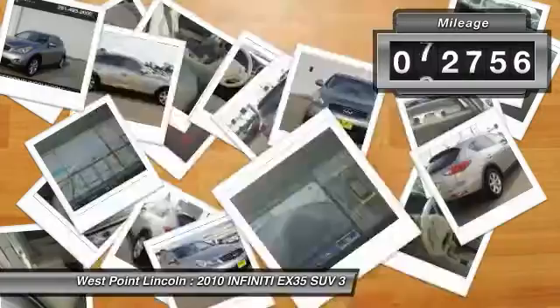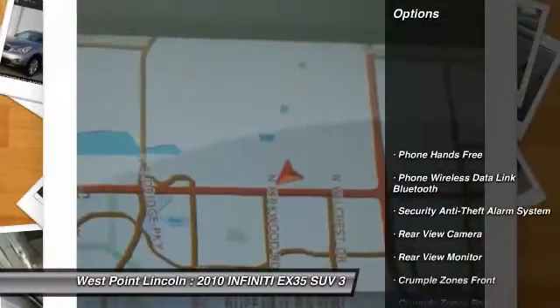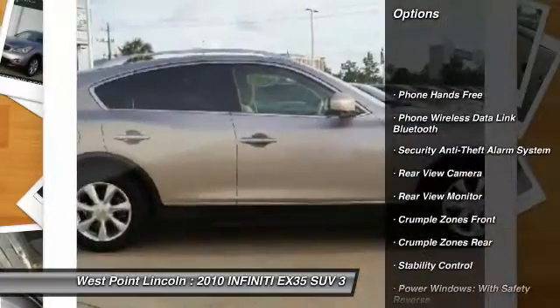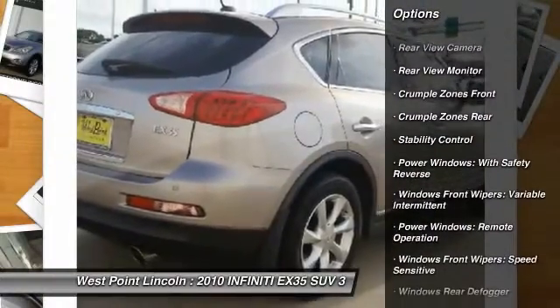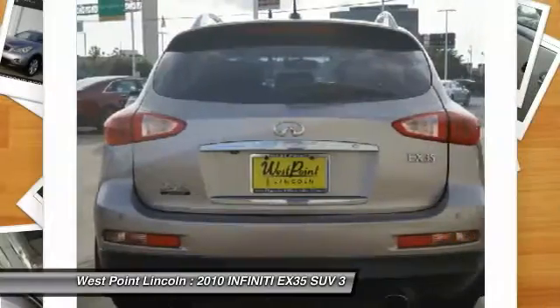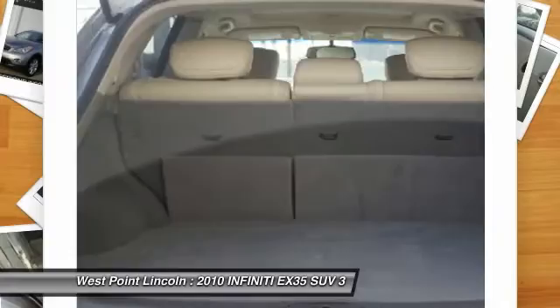This vehicle has less than 75,000 miles. Here are some of this vehicle's great options: backup camera, stability control, traction control, cruise control, trip computer, power door locks, fog lights, child safety locks, electronic brake force distribution, overhead console.